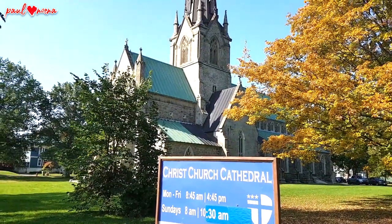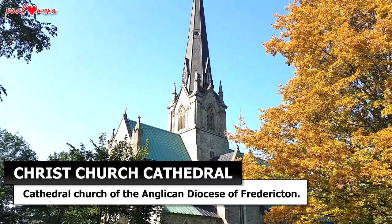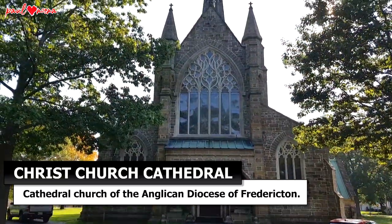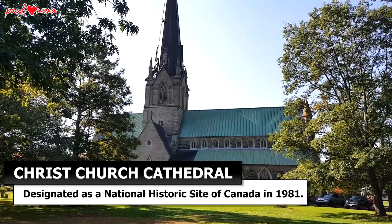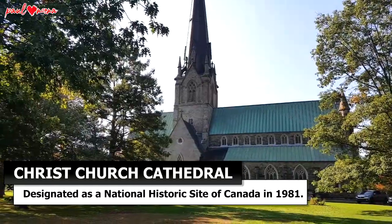Just across Queen Street is the Christchurch Cathedral, with its spire rising almost 61 meters toward the sky. The Christchurch Cathedral dominates the Fredericton skyline. Built more than 150 years ago, it was designated as a National Historic Site of Canada in 1981.